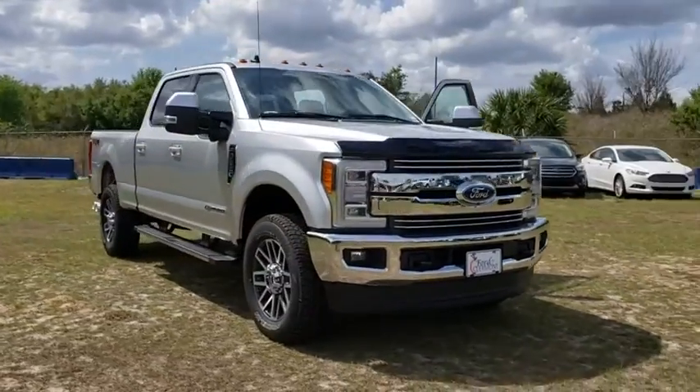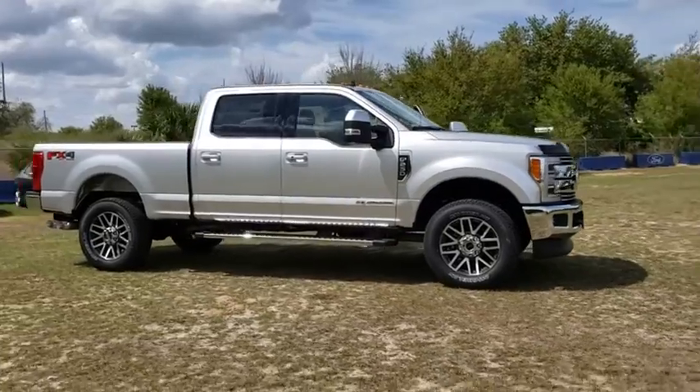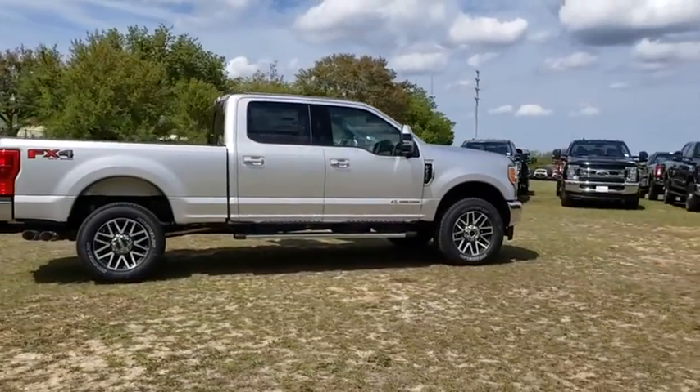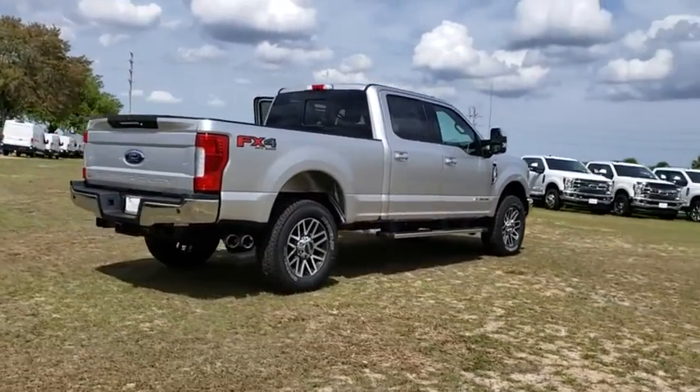2019 Ford F-250 Super Duty. Head-to-head fuel efficiency, head-to-head towing, head-to-head torque. Ford F-250 Super Duty. Here are some of this vehicle's great options.